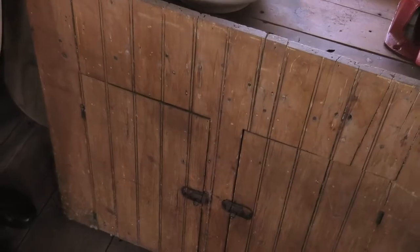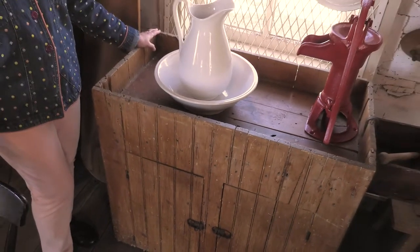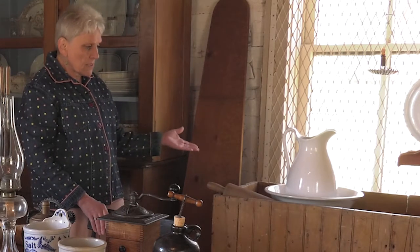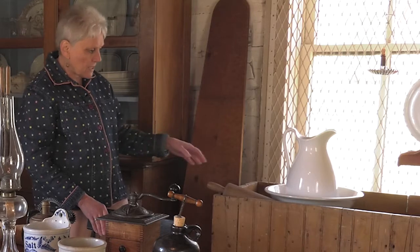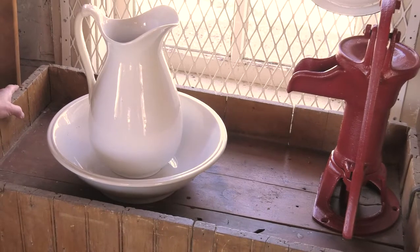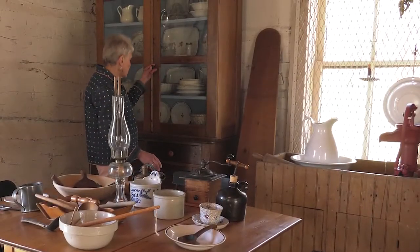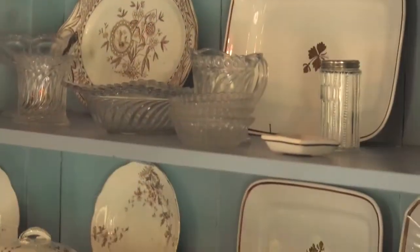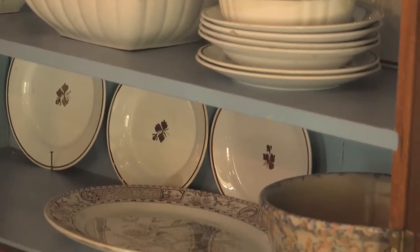We have here a dry sink. A dry sink was called that because there's a depression down — when you were washing dishes and the water splashed, it wouldn't run on the floor but would stay inside. Usually this would have been tin-lined to catch the water dripping. And here is our cupboard — we have a lot of nice dishes stored in here. This was pretty fancy for the time period, to have all these wonderful tools, dishes, and platters.